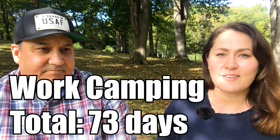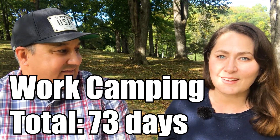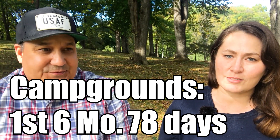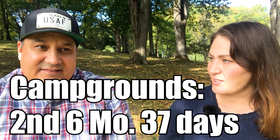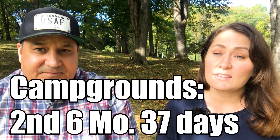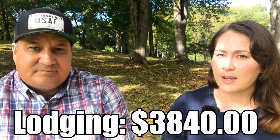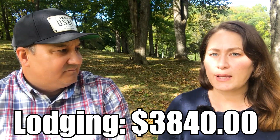Work camping — because a lot of work camping opportunities give you a free campsite. We got to camp for free with full hookups for 73 days while we were in West Yellowstone. The average overnight stay there was in the $70–$80 range, so we saved a lot of money. Here's where we spent money: in the first six months we spent 78 days at campgrounds, and the second six months we spent 37 days — almost half. That's a total of 115 days at campgrounds, totaling $3,840 at an average of about $30 per night.